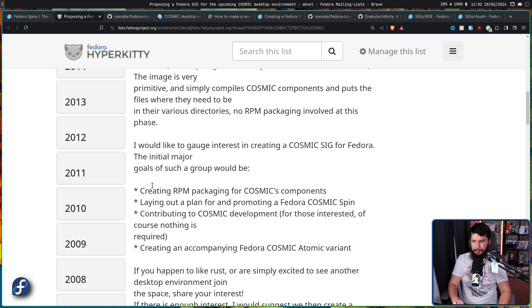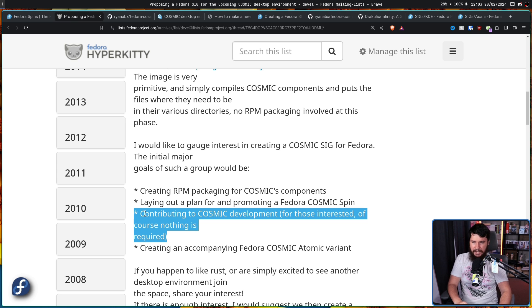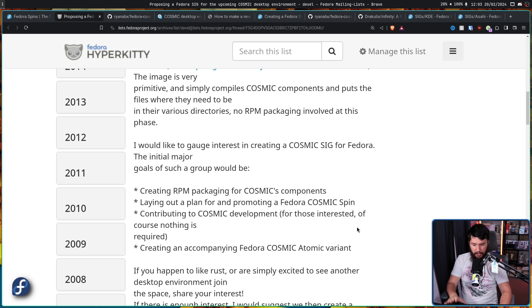Ryan would like to gauge interest in creating a Cosmic SIG for Fedora. The initial major goals would be: creating RPM packaging for Cosmic components so that anybody on Fedora could easily install them; laying out a plan for and promoting a Fedora Cosmic spin with marketing material; contributing to Cosmic development - sending bugs back upstream, trying to fix bugs and sending patches back up; and creating an accompanying Fedora Cosmic atomic variant. So there'll be both a regular spin and an atomic version.